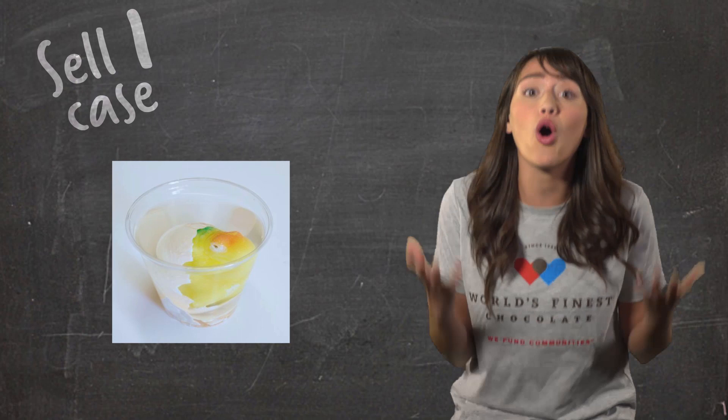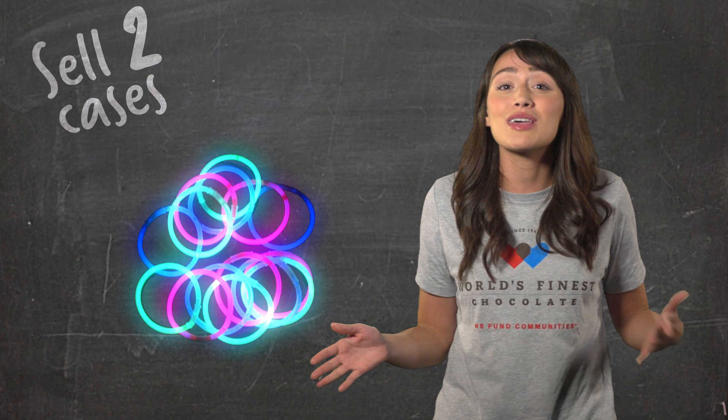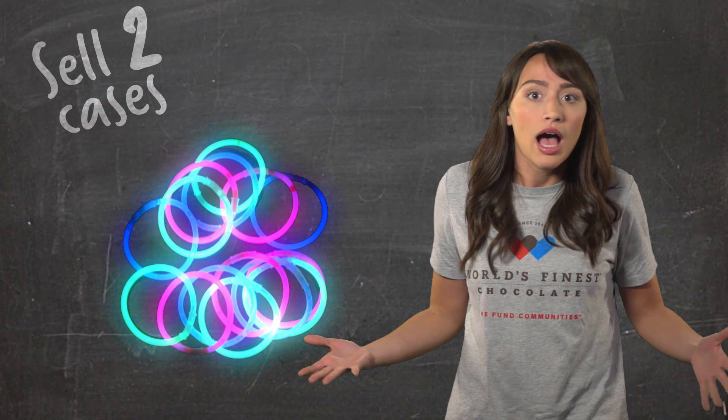Let's talk about the other cool prizes you can win by becoming a super seller. Remember, the more cases you sell, the more prizes you win! If you sell two cases, as you can see on the back of your parent letter, you can also win 10 feet of glow bracelets! These are so cool! You can use them one at a time as a light-up bracelet, or attach them together to make light-up necklaces, a belt, or even use them all at once to make a 10-foot long light-up rope!